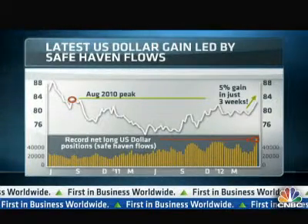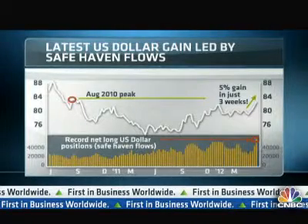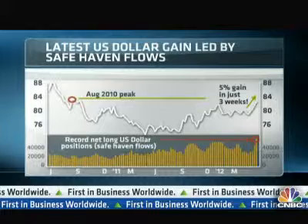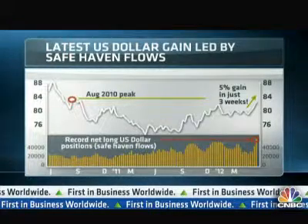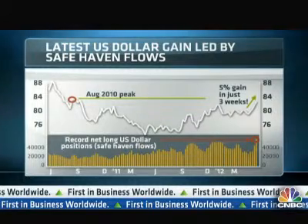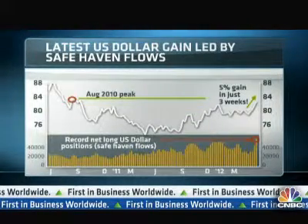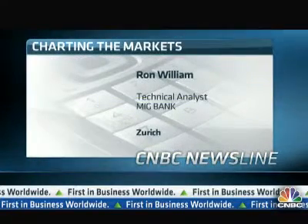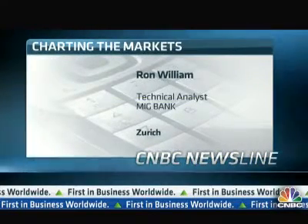If we do get continued negative employment numbers into that 54,000 level, this would add further concerns about economic recovery and renewed flight to safety. Keep in mind that the EU contagion following the French and Greek elections already supports upside pressure on the US dollar.